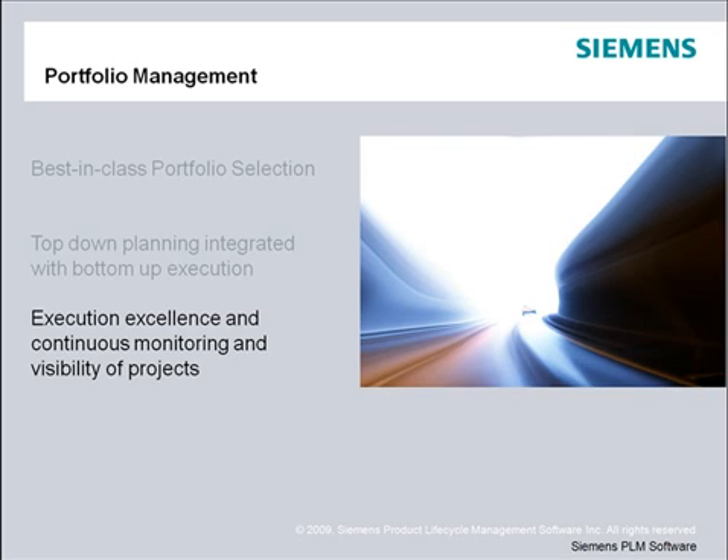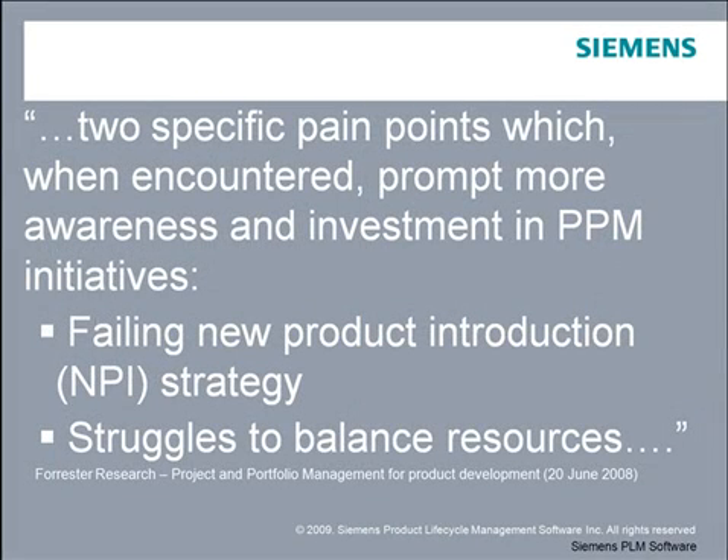Execution excellence is as critical as portfolio planning. Once the projects are defined, the next step is to develop a detailed project plan for each project, and a consolidated program dashboard from which you can monitor projects against that plan. Forrester's research concludes that when companies encounter problems in their new product development and introduction strategy, and their ability to balance resources against competing projects, they become aware of portfolio, program, and project management software, and recognize the importance of this investment.